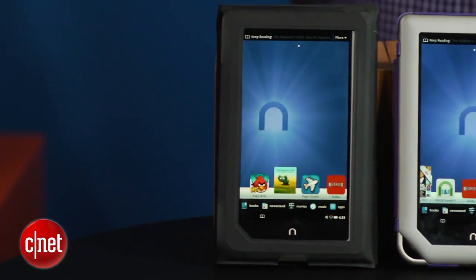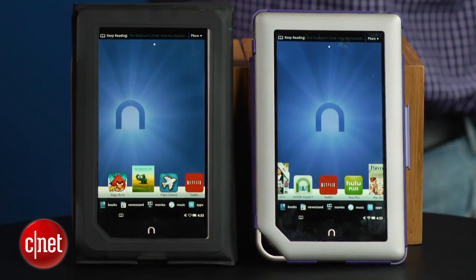I'm David Carnoy, and that's a look at the $249 Nook tablet versus the $199 Nook tablet.